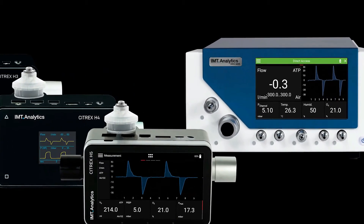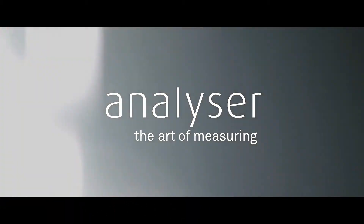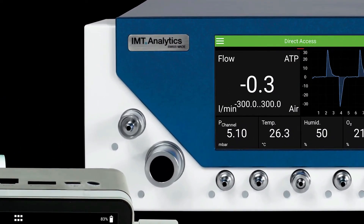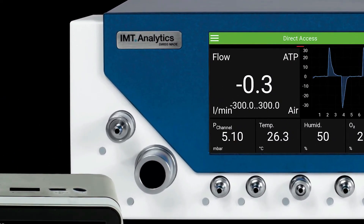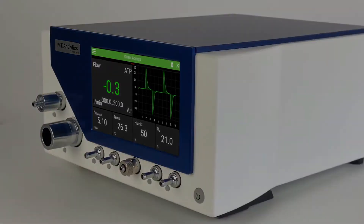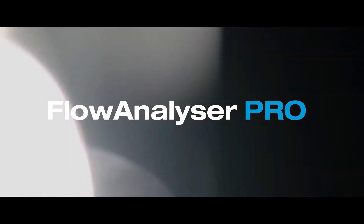IMT Analytics has always harnessed the latest technology, taking it further to continuously improve the ultimate all-in-one test device. With the highest precision, a beautiful multi-touch user interface, and a breathtaking design, the new Flow Analyzer Pro is now available.